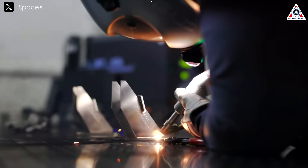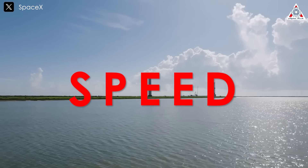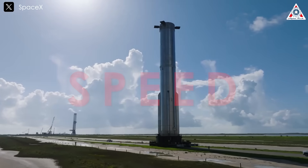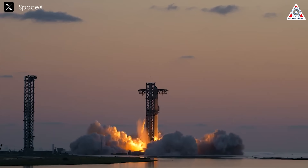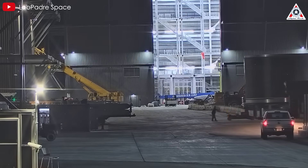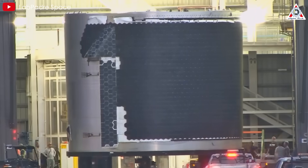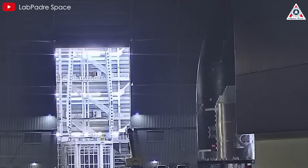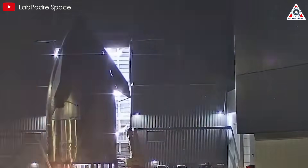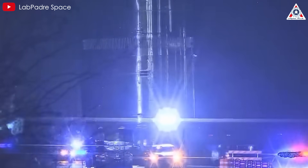As we dive into SpaceX's rapid development journey, one thing stands out above all, and that is speed — speed in innovation, speed in execution. Even before completing the test flights of Starship Version 1, Version 2 is already moving closer to perfection with this futuristic rocket design. In today's episode of AlphaTech, we'll get into the new upgrades SpaceX has implemented for Starship and examine how these improvements will impact space exploration in this new era.